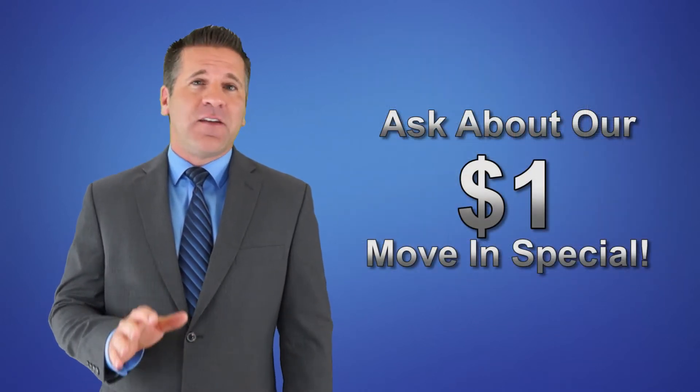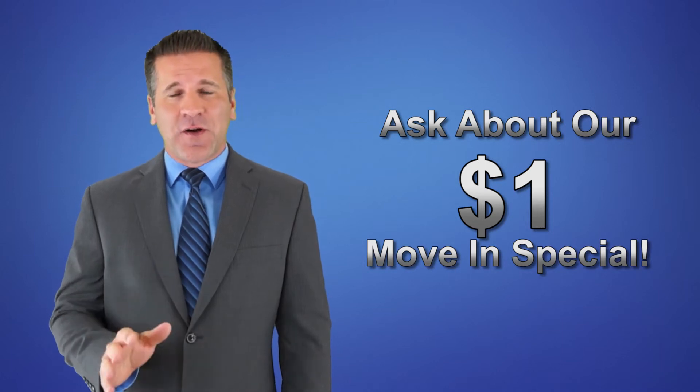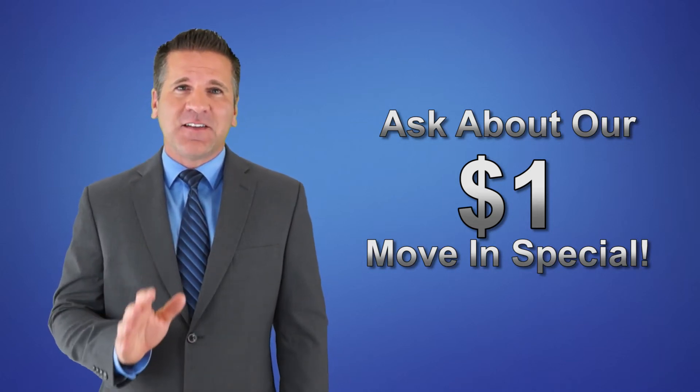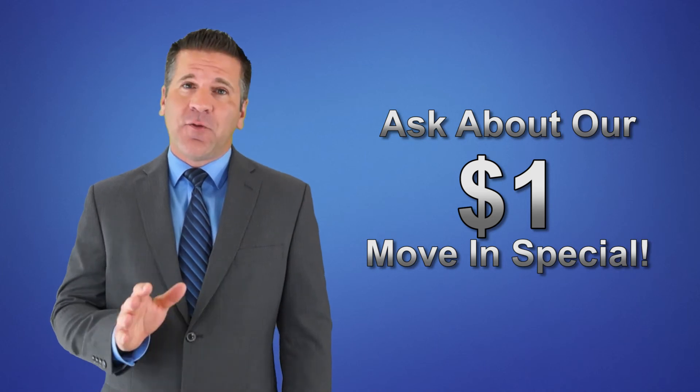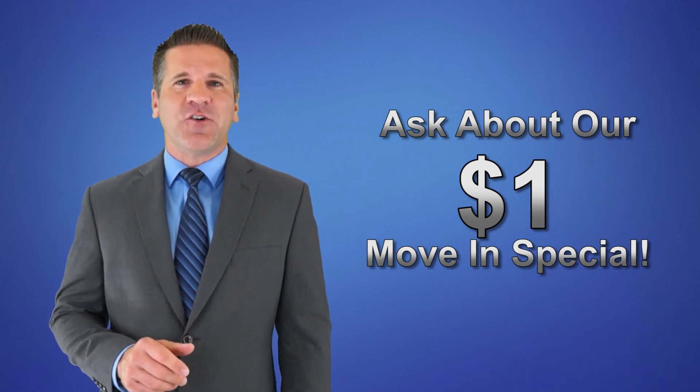The fact is, you won't find a better, more accessible storage facility. Do not delay — call now and reserve your storage unit before our $1 move-in special ends.